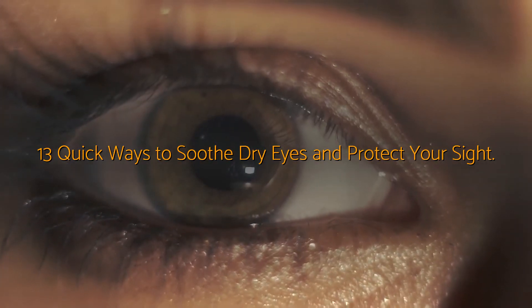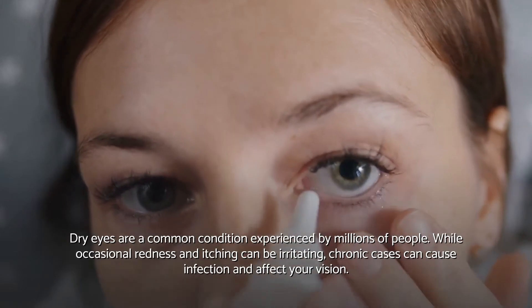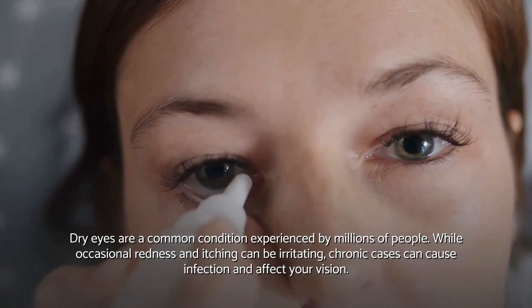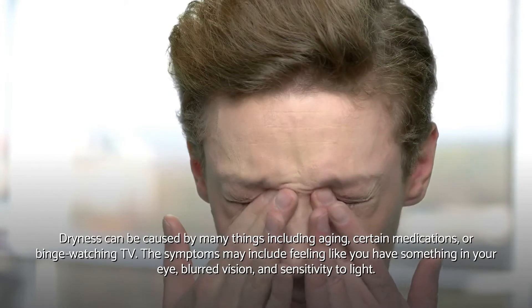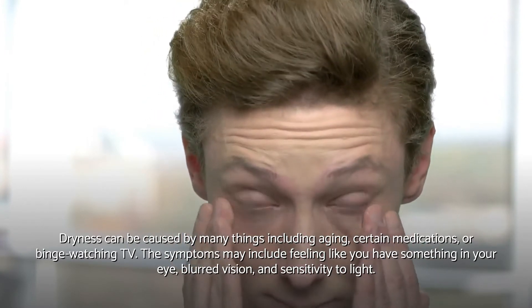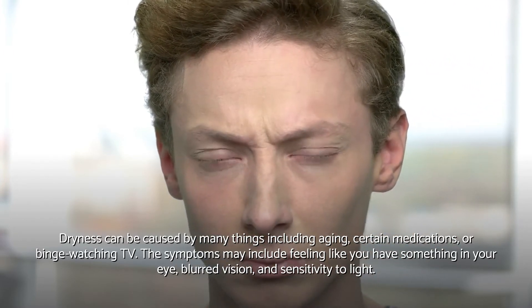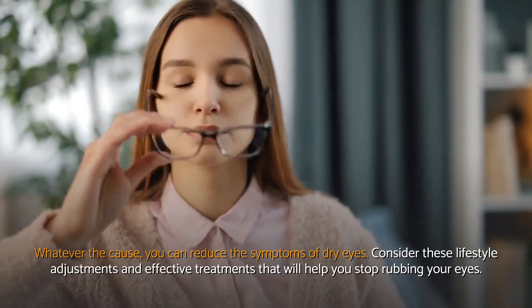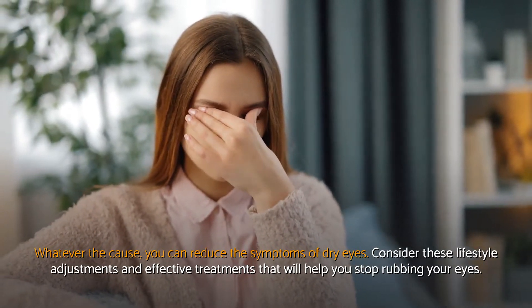13 Quick Ways to Soothe Dry Eyes and Protect Your Sight. Dry eyes are a common condition experienced by millions of people. While occasional redness and itching can be irritating, chronic cases can cause infection and affect your vision. Dryness can be caused by many things including aging, certain medications, or binge-watching TV. Symptoms may include feeling like you have something in your eye, blurred vision, and sensitivity to light. Whatever the cause, you can reduce the symptoms of dry eyes. Consider these lifestyle adjustments and effective treatments that will help you stop rubbing your eyes.